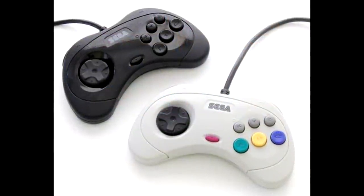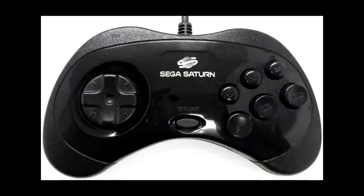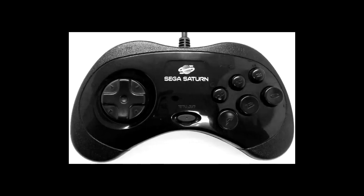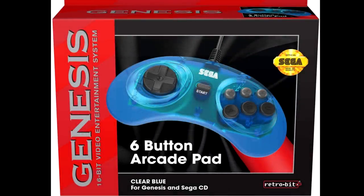This controller was so well designed that SEGA decided not to mess with a good thing and based its Saturn controller directly on it. It changed the shape a bit and added a couple of shoulder buttons, but is an otherwise faithful evolution that was again great for pretty much every 2D genre you could think of. It's still one of my favorites today, and a must-have for every Genesis owner.